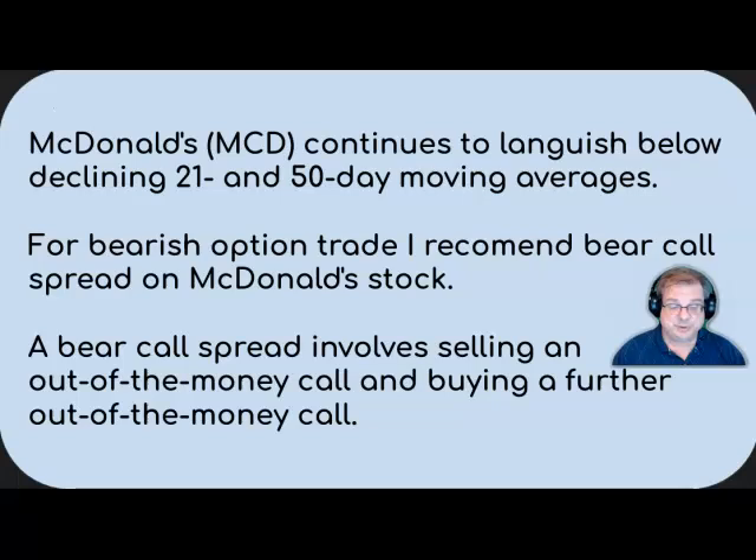McDonald's continues to languish between a declining 21- and 50-day moving average, and this is looking bad for the overall price of McDonald's. For a bearish trade, what I recommend is a bear call spread on McDonald's stock.